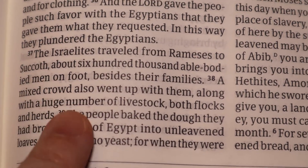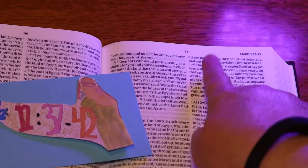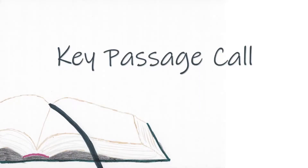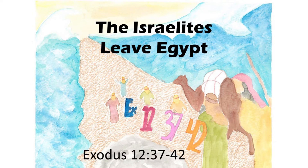See if you can find the Israelites Leave Egypt — Exodus 12, 37 to 42. Then put your finger on it and say, I found it. Great job. Where would I find the Israelites Leave Egypt in the Bible? Exodus 12, 37 to 42.